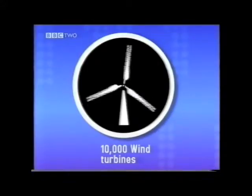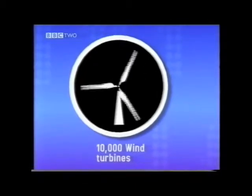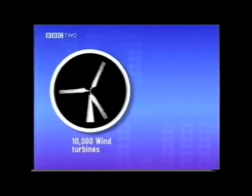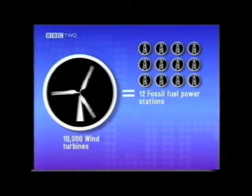Onshore wind is a technology that works now. For wind to provide 20% of our electricity we'll need around 10,000 wind turbines. The same amount of energy could be generated by 12 fossil fuel power stations or six nuclear power stations.